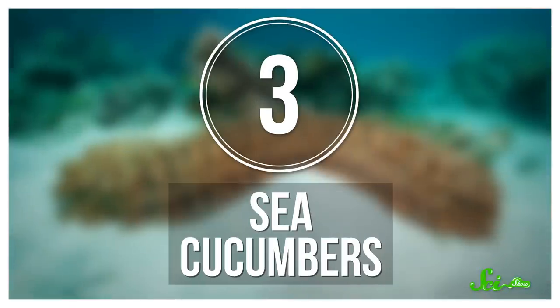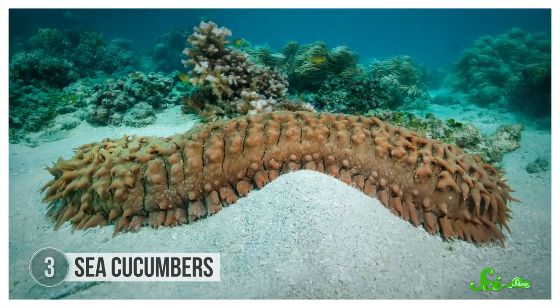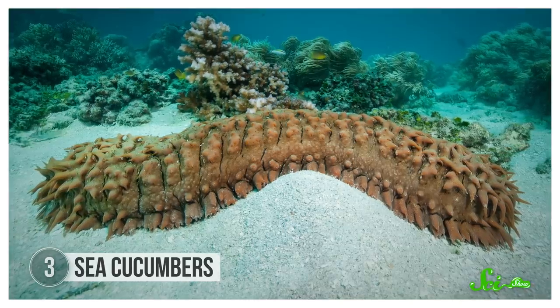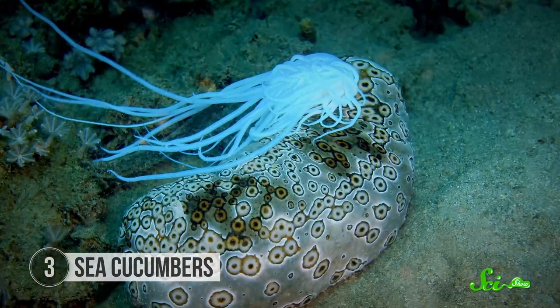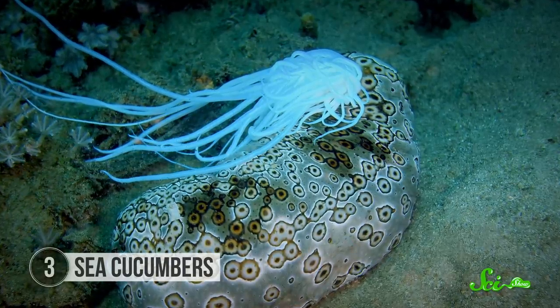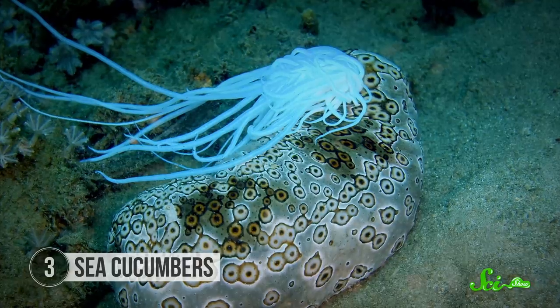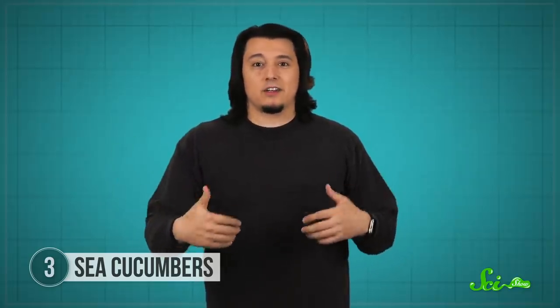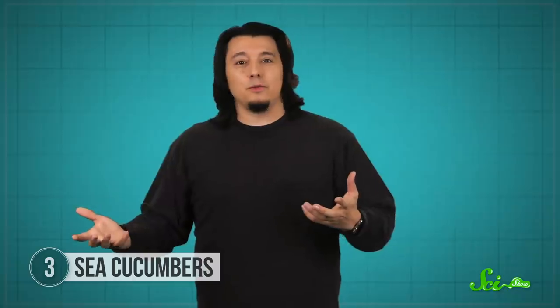Speaking of bum deals — sea cucumbers have to put up with some problems that are literally a pain in the butt. These odd critters may seem pretty unassuming, but they have a number of tricks up their posterior sleeve. When in danger, sea cucumbers may eviscerate themselves, throwing their intestines out their anuses at predators. This is a kind of autotomy, like what scorpions do. And while intestine hurling may be a distraction, it can also drive predators off, since sea cucumbers' guts may contain noxious chemicals or adhesive tubules.